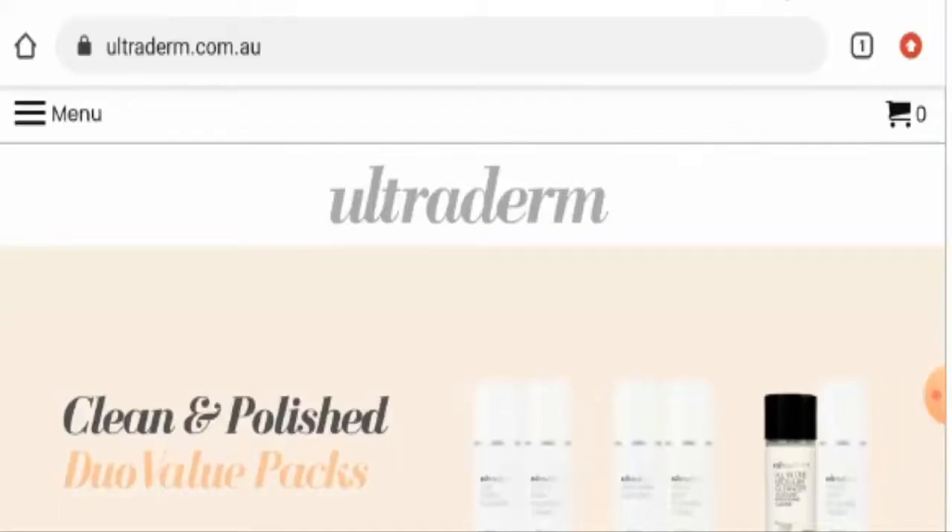Hello everyone, I welcome you all in this new video. Today our topic is about Ultraderm MD reviews of the United States. In this video, you will get to know whether this website is a legit or a scam. So stay tuned with me. By the end of the video, you will definitely get your answer.